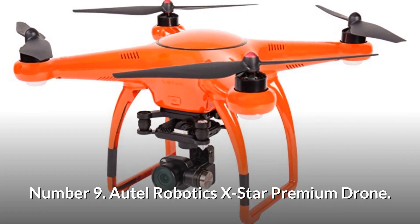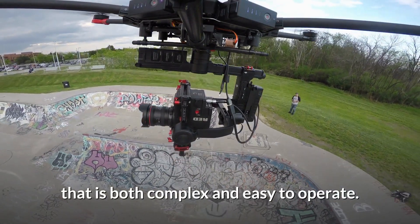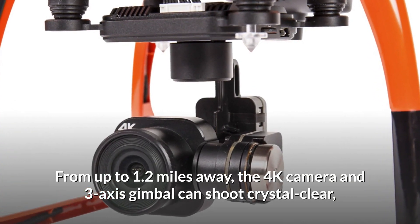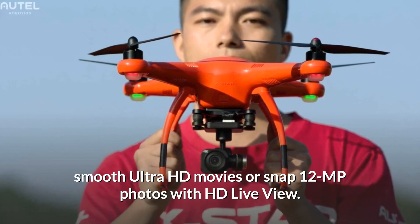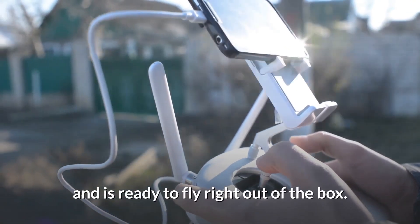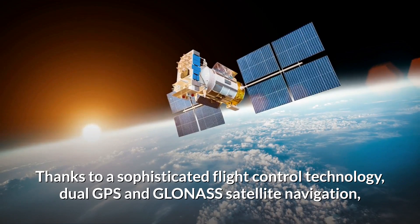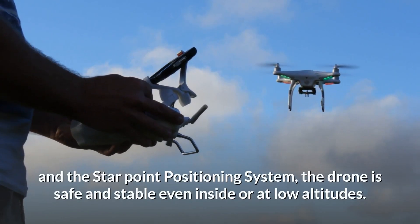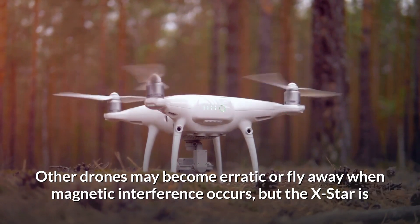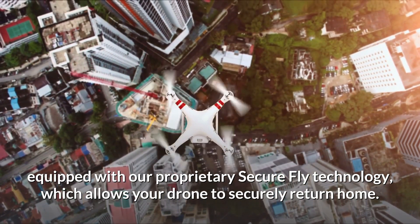Number 9: Autel Robotics X-Star Premium Drone. The Autel Robotics X-Star Premium Drone is a high-quality aerial photography drone that is both complex and easy to operate. From up to 1.2 miles away, the 4K camera and 3-axis gimbal can shoot crystal clear, smooth Ultra HD movies or snap 12MP photos with HD live view. This drone can be operated with or without the free Starlink smartphone app and is ready to fly right out of the box. Thanks to dual GPS and GLONASS satellite navigation and the StarPoint positioning system, the drone is safe and stable even indoors or at low altitudes. The X-Star is equipped with proprietary SecureFly technology, which allows your drone to securely return home.